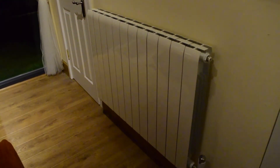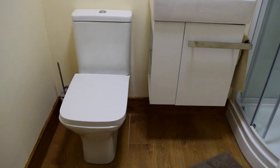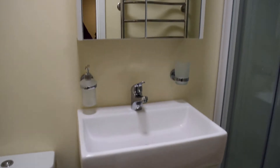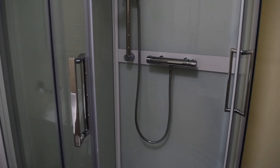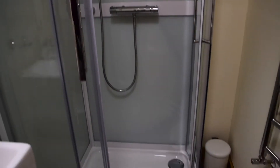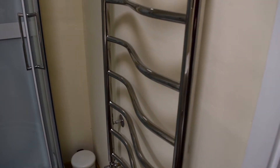Over here is the heater. And then last but not least is the bathroom. There's the toilet, the sink, and the shower. You also have heating inside the bathroom, which is right here.